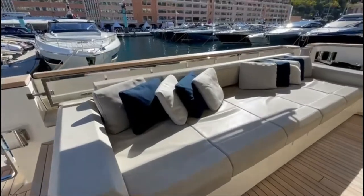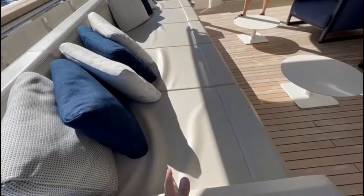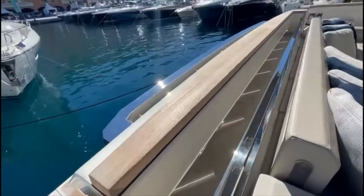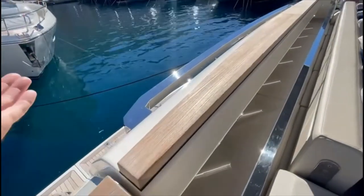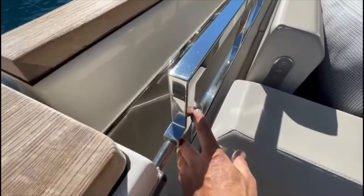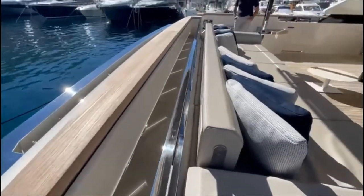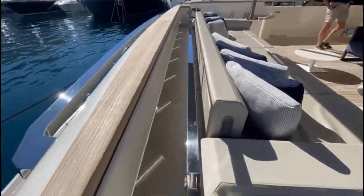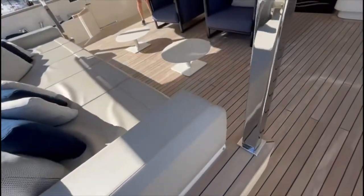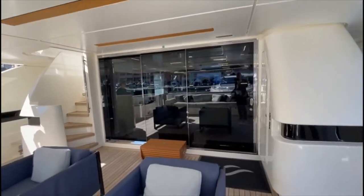I believe this piece here folds forwards so it acts as a seat when you're at the beach club — this folds down and that goes backwards. So this comes down and you have a beach club facing that way, and that chair faces the aft. There's no aft dining table, just these small tables here and entry into the salon.